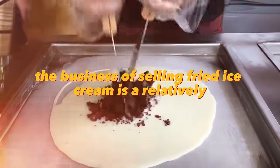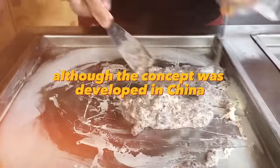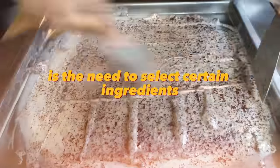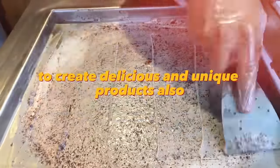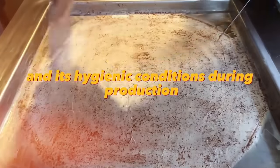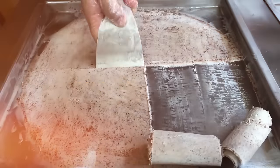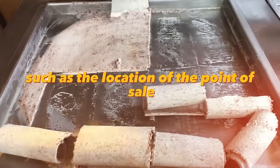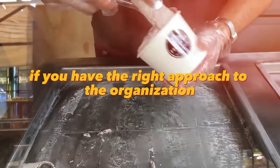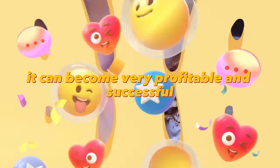The business of selling fried ice cream is a relatively new trend in the food industry. Although the concept was developed in China, it quickly spread around the world. Key nuances include selecting the right ingredients and monitoring quality and hygienic conditions during production. Profitability depends on factors such as the location of the point of sale, competition in the market, and the level of demand. However, with the right approach and competent product promotion, it can become very profitable and successful.